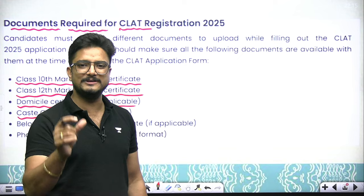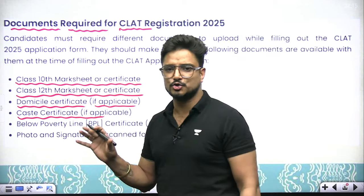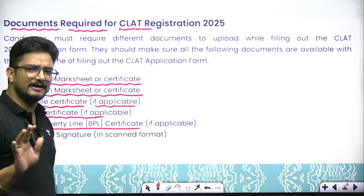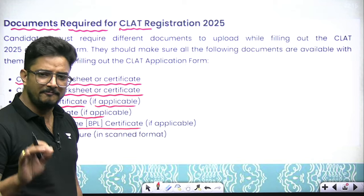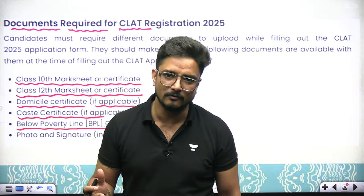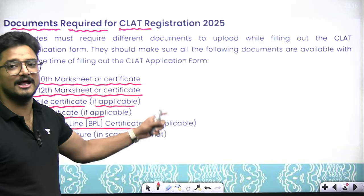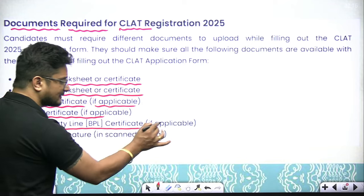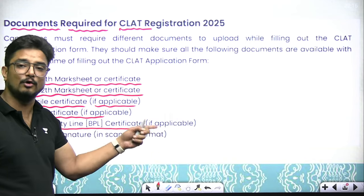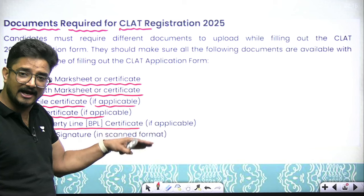Very importantly, if you click OBC, you will need to upload your OBC certificate. The certificate must have been issued within the last three months. After that, if you are Below Poverty Line (BPL), you should have the government BPL certificate. Arrange it in advance so that it is available when you are filling the form. These documents should be on your table at form-filling time — but only if applicable. If you are not in the BPL category, this is not applicable to you.